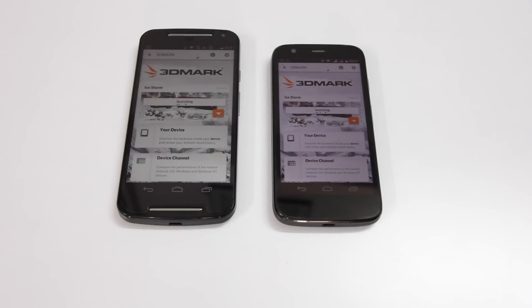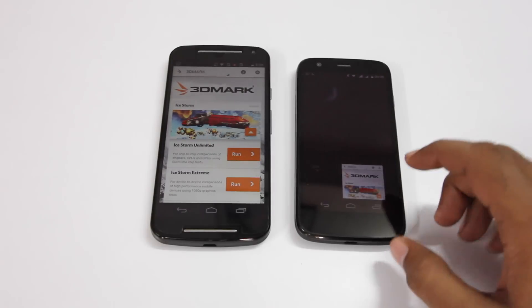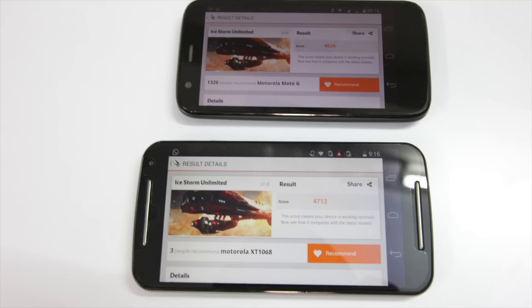Before running the test, I'm making sure that there are no apps running in the background. For this test, the Moto G second gen came in at a score of 4,712, compared to 4,626 on the first generation Moto G. So if you think about it, in every test the Moto G second gen gave a better score.